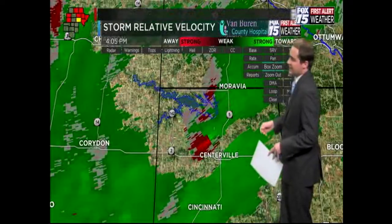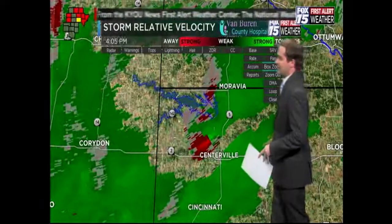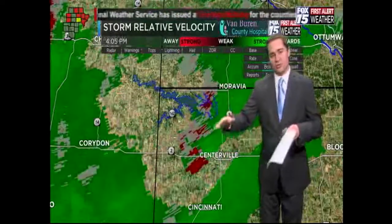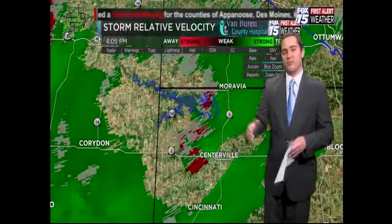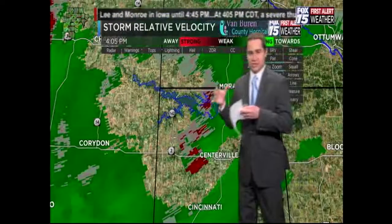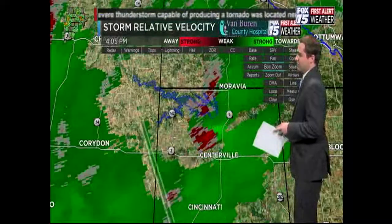Moravia would be the next under the gun, and then it would continue into at least the southern portion of Monroe County. We'll have to see if that includes Albia or not — if the storm moves more to the north, Albia is more under threat; if there's a little more of an easterly jog, Albia will be missed. But Moravia, it's time to take action right now.